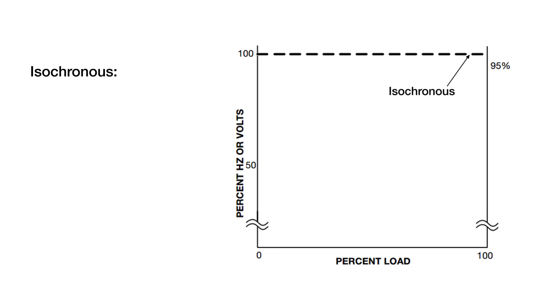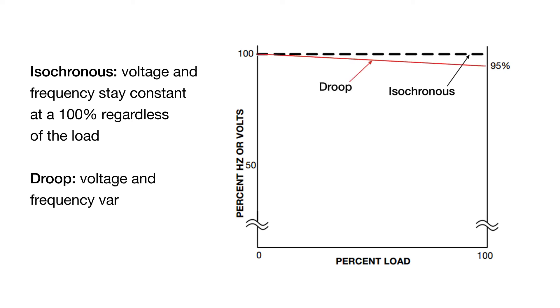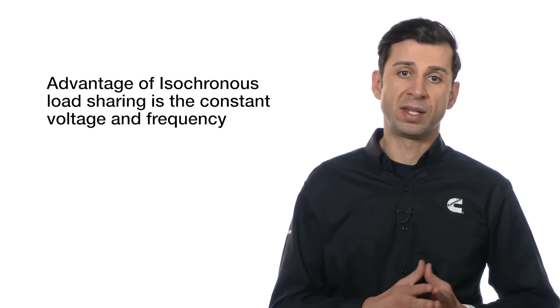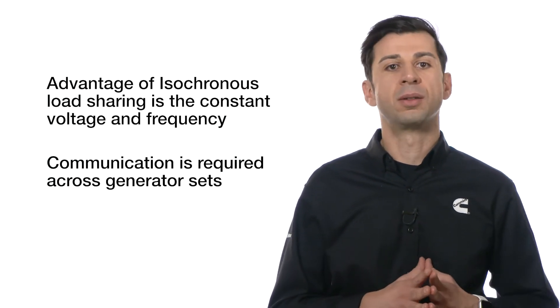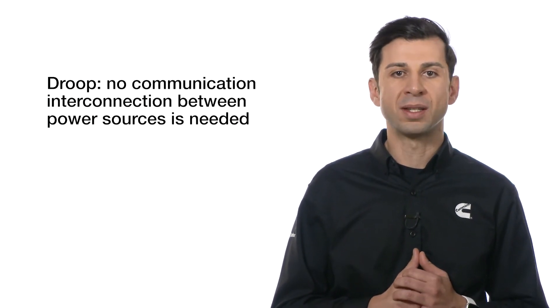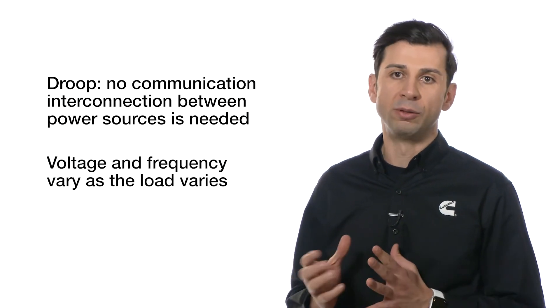Load sharing can either be isochronous, where voltage and frequency stay constant at 100% regardless of the load, or droop, where the voltage and frequency vary as the load varies. The advantage of isochronous load sharing is the constant voltage and frequency; however, it requires the sources to communicate with each other. On the other hand, droop does not require communication interconnection between the power sources, at the expense of varying voltage and frequency as the load varies.